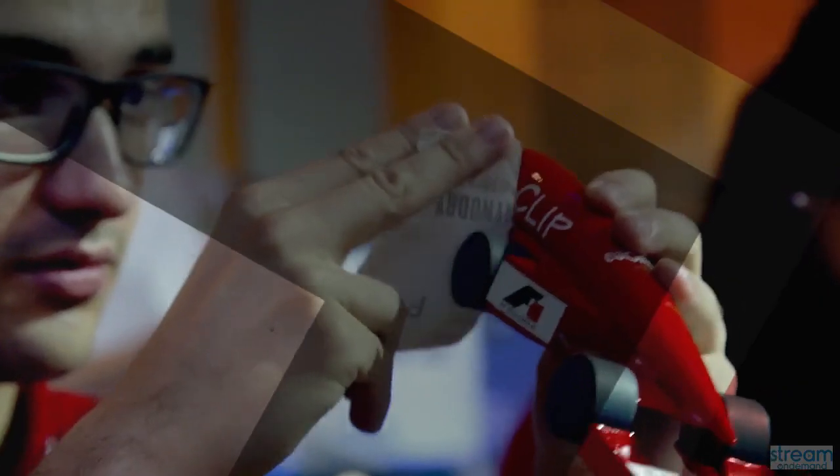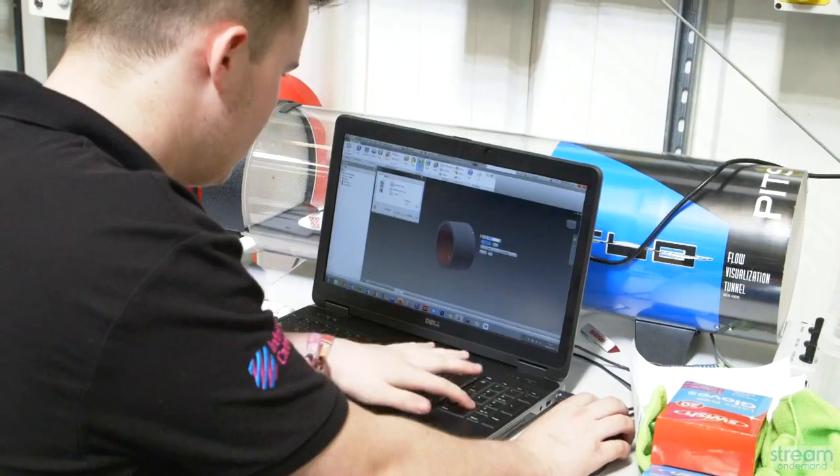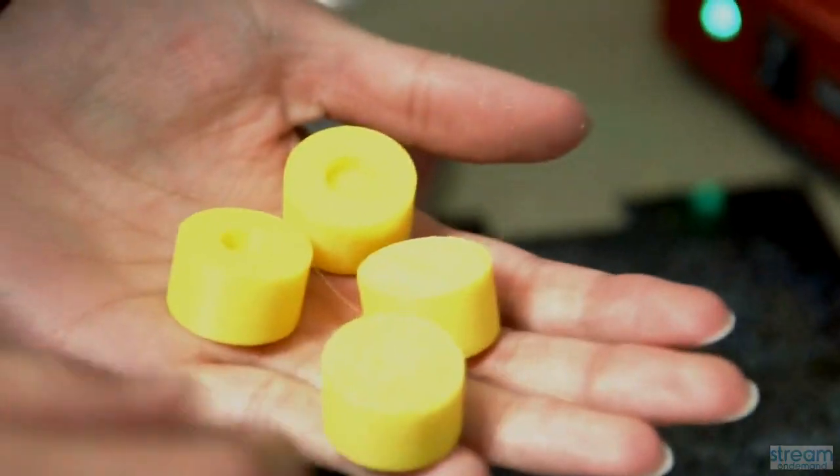We didn't use a 3D printer because with a 3D printer you can never get a perfect circle. As we advanced and got more knowledge about the physics behind the wheels, we also found new partners supporting us and manufacturing better, finer wheels.